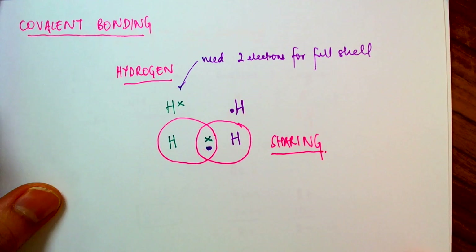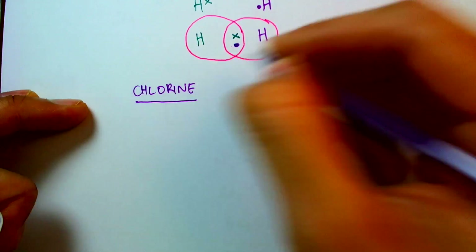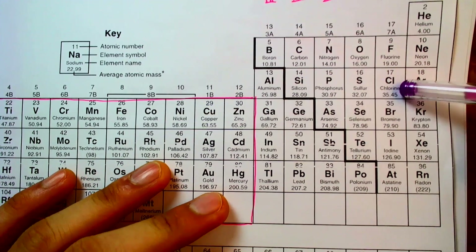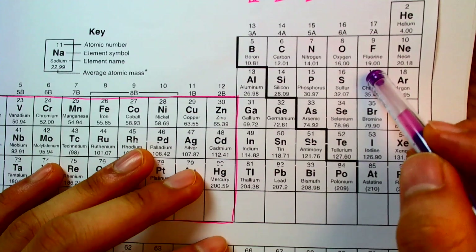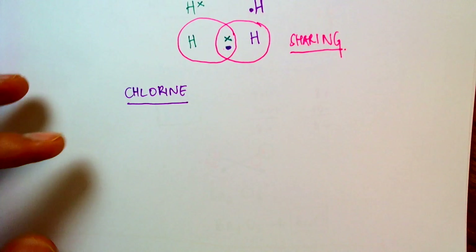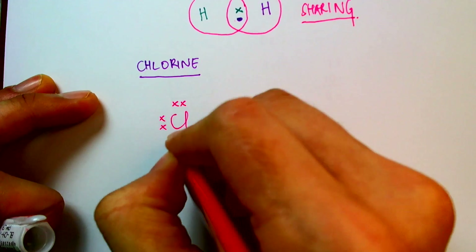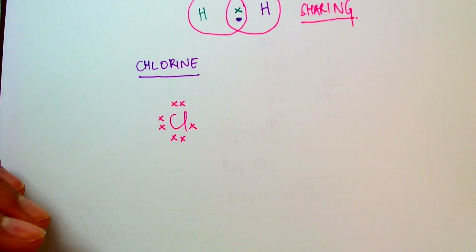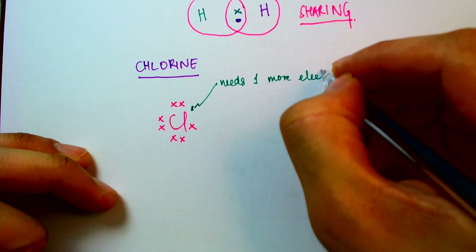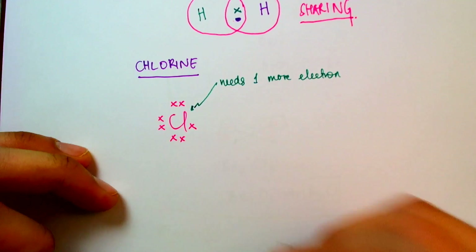Let's look at chlorine now. Chlorine is in group 7 and is element number 17. Since we're looking at chemical bonding, we'll only look at the outer shell electrons — there are 7 electrons in the outer shell. So let's try to bond chlorine with itself. It's got 1, 2, 3, 4, 5, 6, 7 in its outer shell. How many more does it need? It needs one more electron to form a full shell, because it needs to make 8 — 8 is the number for a full shell.